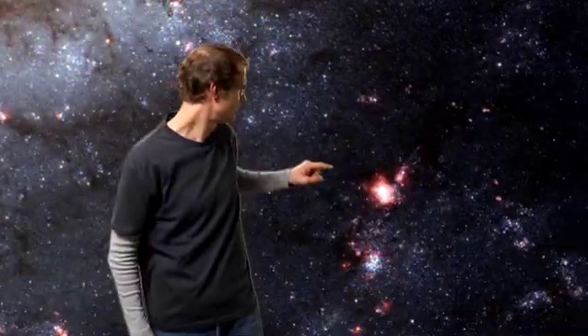The stunning new image also shows a sprinkling of bright red regions decorating the spiral arms. These are vast, relatively short-lived clouds of hydrogen gas, which glow due to the strong radiation from hot, young stars. Astronomers call these clouds H2 regions.